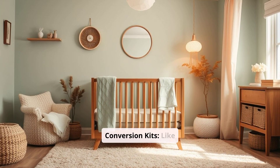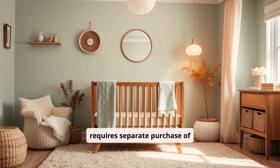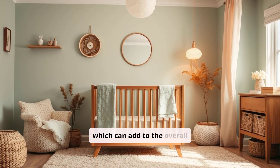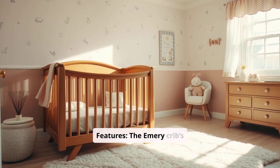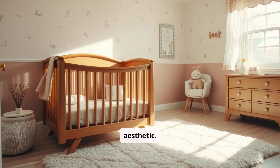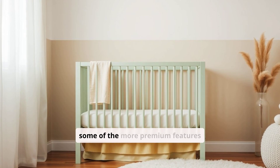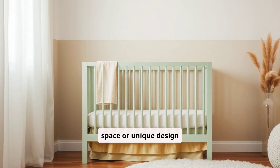Cons: Additional costs for conversion kits — like the Kalani, the Emory requires a separate purchase of conversion kits for the toddler bed and full-size bed, which can add to the overall cost. Basic design features — the Emory Crib's design may be considered too traditional for parents looking for a more unique or modern aesthetic. Fewer features — while the crib is solid and reliable, it doesn't offer some of the more premium features such as extra storage space or unique design elements.